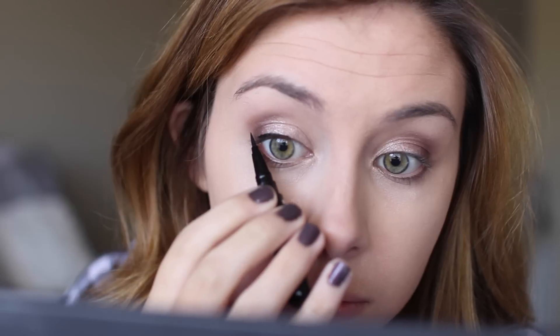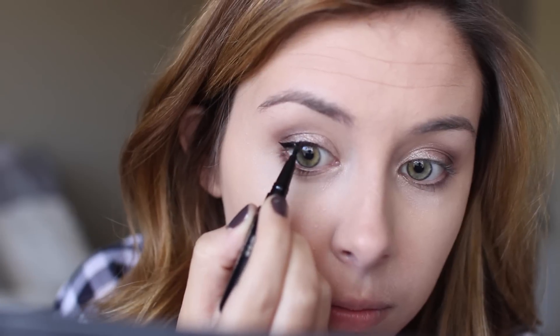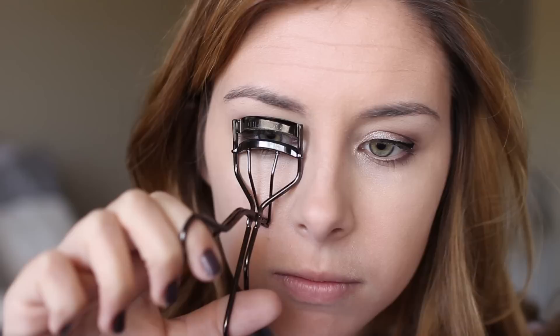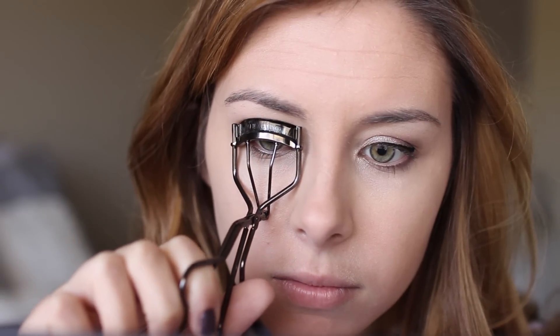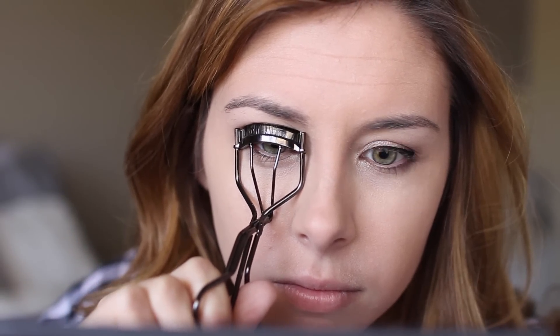For liner, I'm using a liquid liner from Marc Jacobs that I have a sample of. This is literally the most perfect winged liner I've ever done — I caught it on camera, just look at it, perfection. Then naturally I felt the pressure on the other eye and it didn't turn out quite as good, but I'll take it. Now I'm curling my lashes using my Shiseido eyelash curler, which is seriously the best — it gets every single lash.